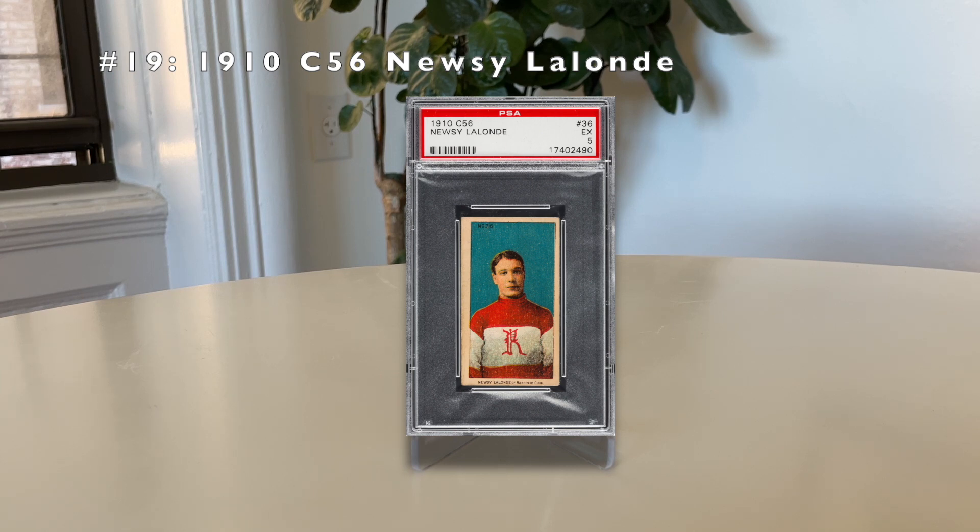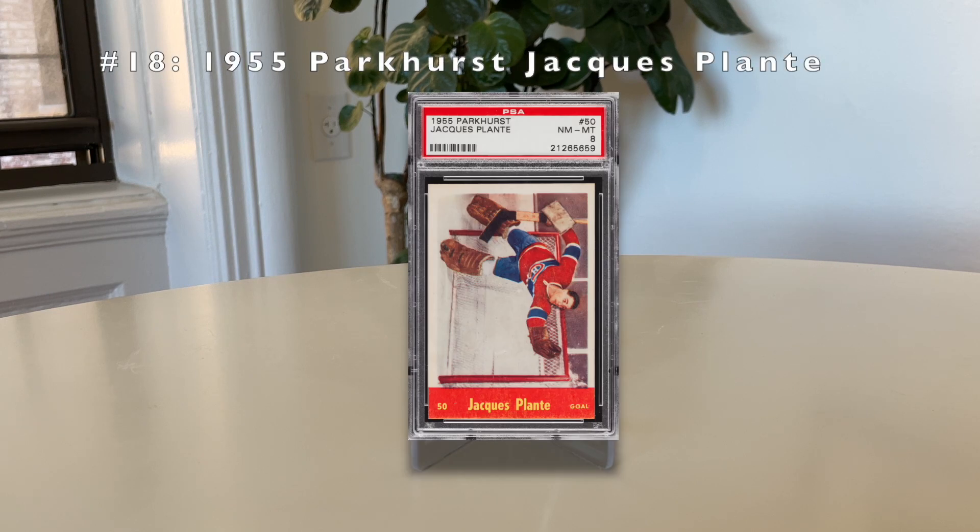Number 18: the 1955 Parkhurst Jacques Plante. He was the inventor of the goalie mask. He had a pretty bad cut across his face requiring many stitches, which made him realize he needed to protect his face. He deserves to be on this list not only for inventing the goalie mask, but also because he won six Stanley Cups with the Montreal Canadiens and is considered by many to be one of the greatest goaltenders of all time. This is also a very scarce set — the 1955 Parkhurst has a total pop between SGC and PSA of just 412 graded copies.